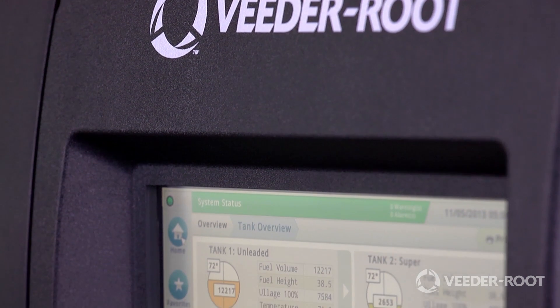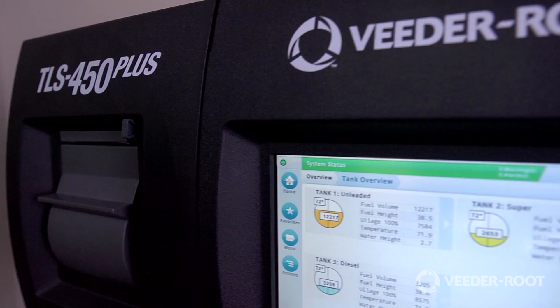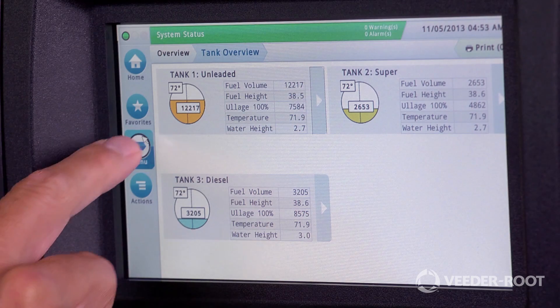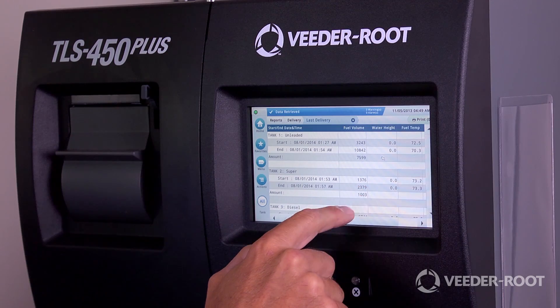Introducing the VitaRoot TLS 450 Plus, the most advanced and intuitive automatic tank gauge available on the market today. My name is Kent Reed, Vice President of Strategic Development for VitaRoot. Like many of our industry-leading products, the TLS 450 Plus is the combination of our learnings from busy station owners and the latest advanced technology.